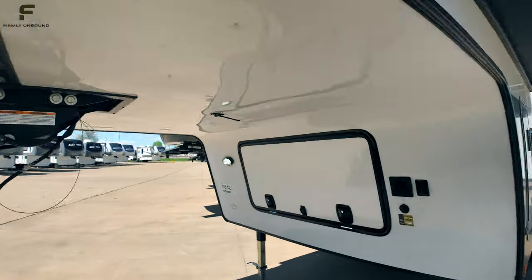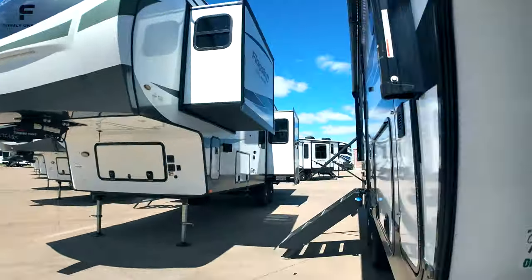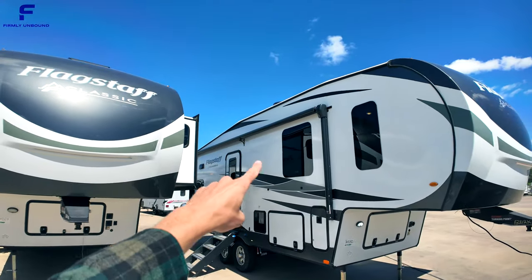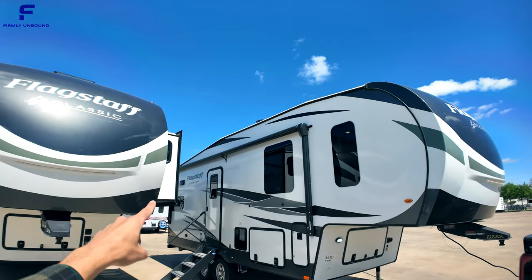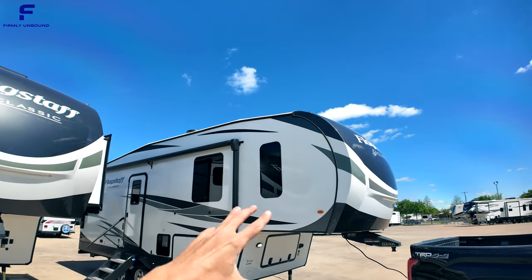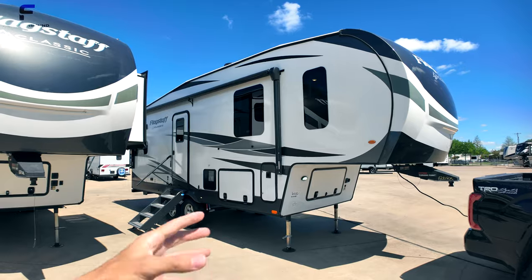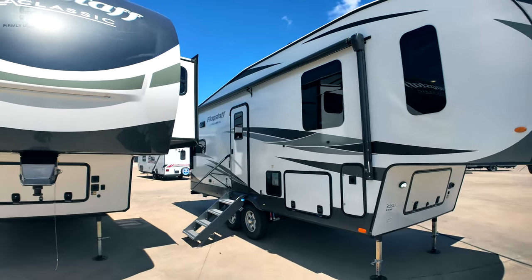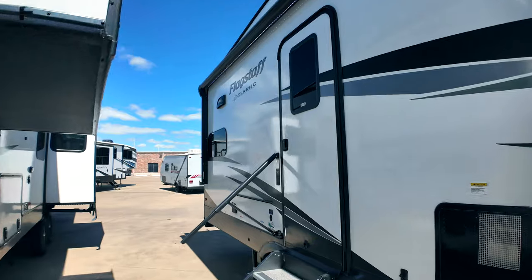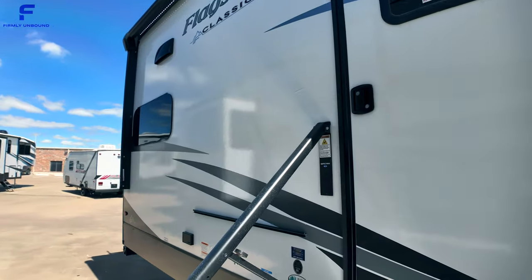This is a mid-profile fifth wheel. There's a slant down in the roof line going to the back, and also a slight slant coming down into the front. There's no drop frame underneath, so all of these elements together make this a more lightweight, compact fifth wheel — definitely placing it in the mid-profile category.